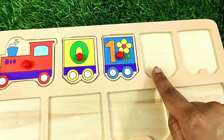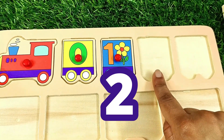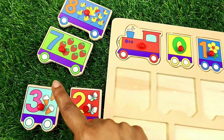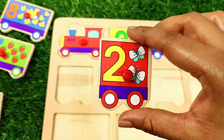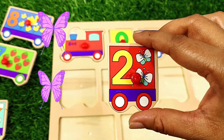What comes after number one? That's right — number two. Where are you, number two? Got you! Number two. One, two — two butterflies.